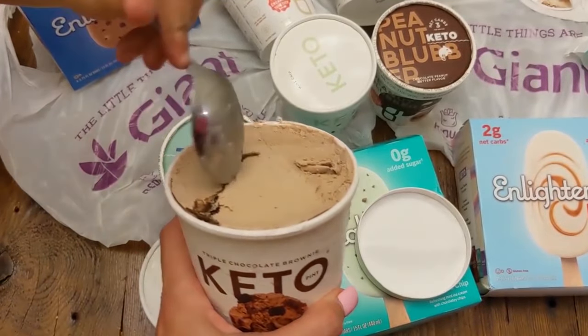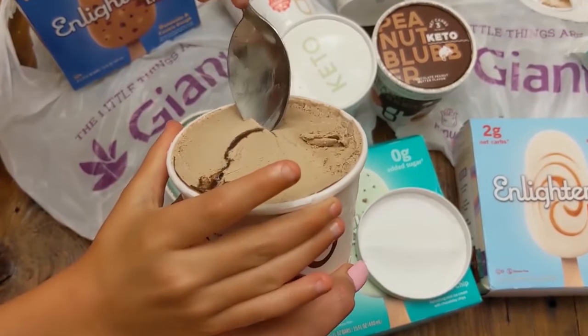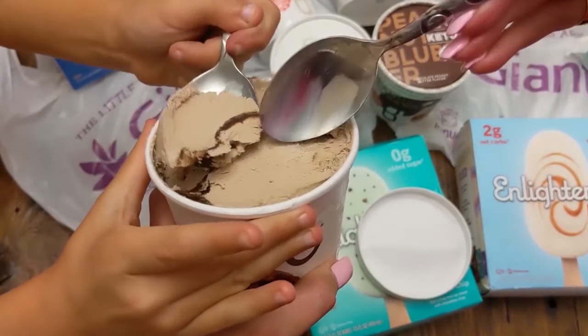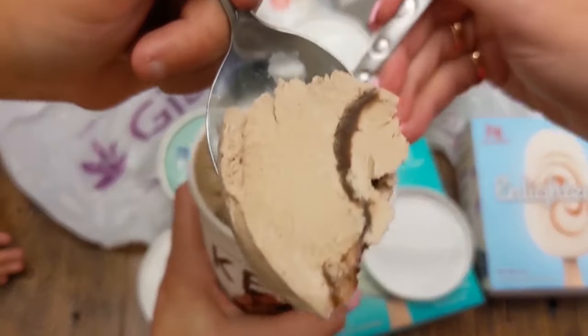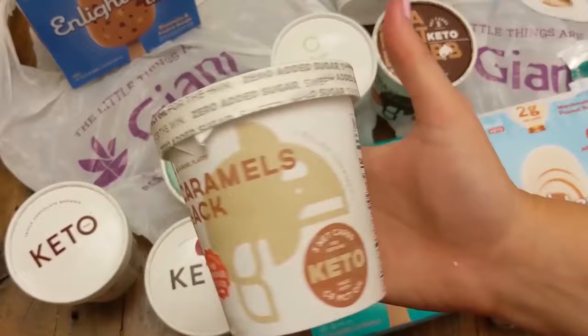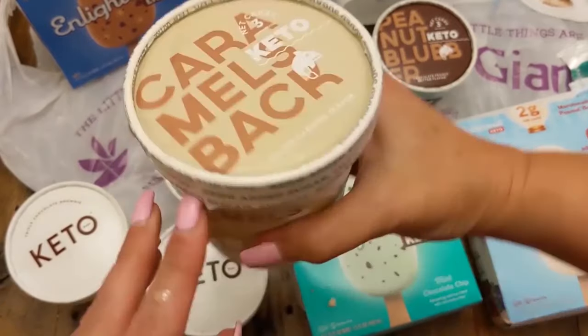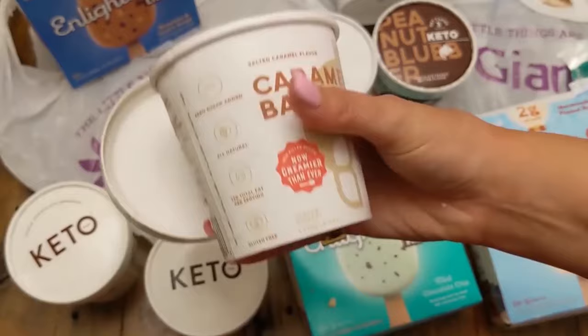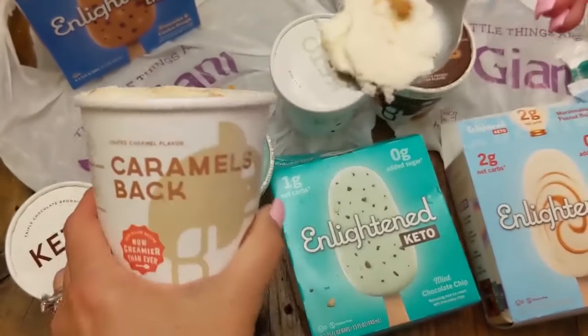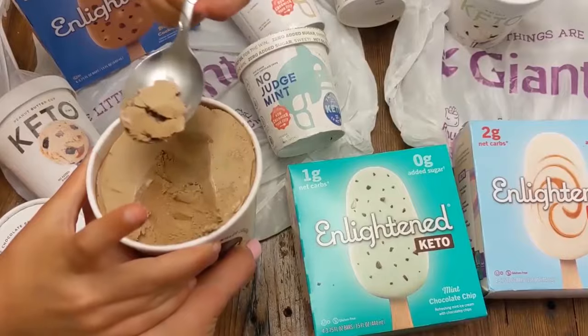Giant literally has such a really great selection in terms of keto desserts and keto ice creams. We've done other things like their keto brownies if you really like keto desserts. Also coming in at number six, we have Caramel's Back. I love caramel — I'm a big caramel fan — and I love the caramel ribbons throughout this ice cream. Absolutely delicious. I love the vanilla flavoring and the caramel pieces that were included.